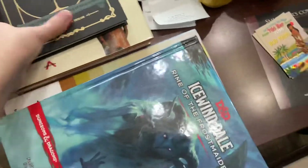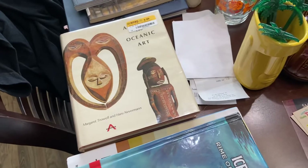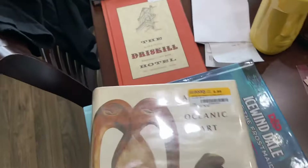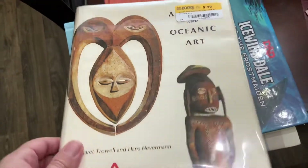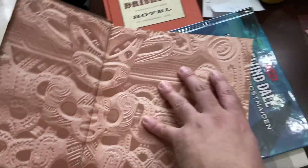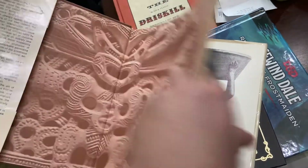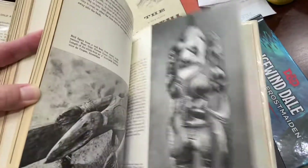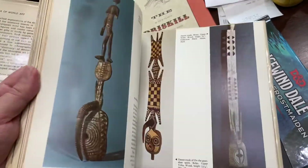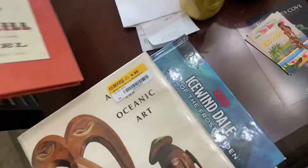I sold two big tubs of books to Half Price Books — they don't give you much, but if you're going to donate them anyway, why not. I'm purging. I got this African and Oceanic art book for ten dollars. If you're into tiki like me, you know Oceania is part of the tiki culture and I just think all of this stuff is beautiful.